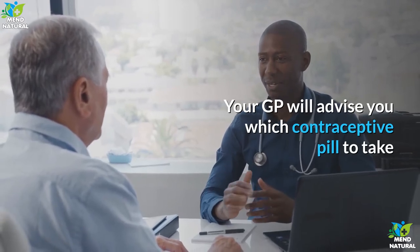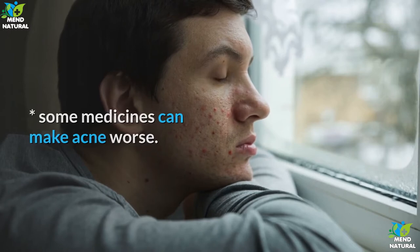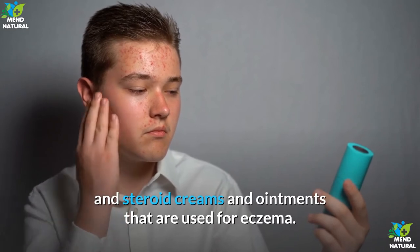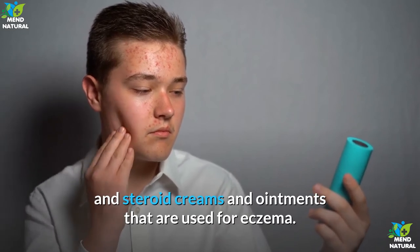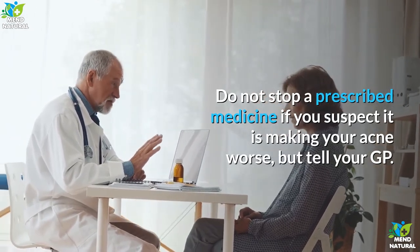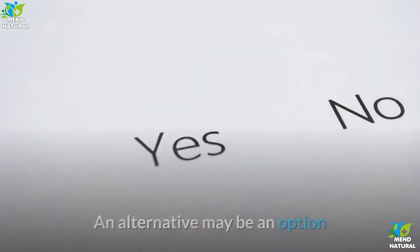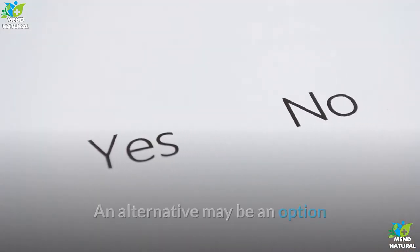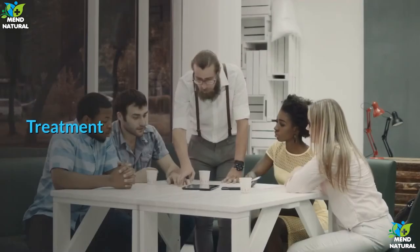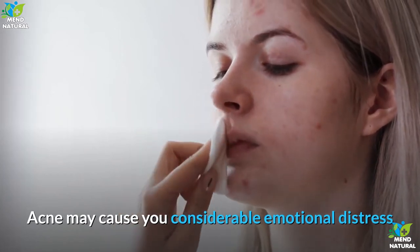Some medicines can make acne worse — for example, some medicines taken for epilepsy, and steroid creams and ointments used for eczema. Do not stop a prescribed medicine if you suspect it is making your acne worse, but tell your GP, as an alternative may be an option. Steroids can also cause acne as a side effect.